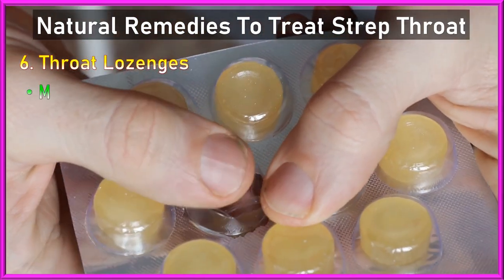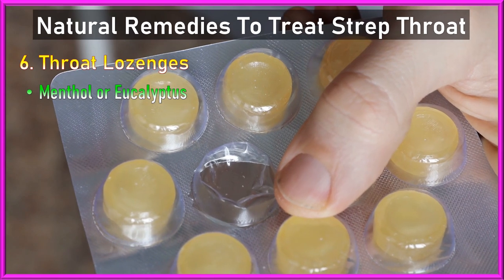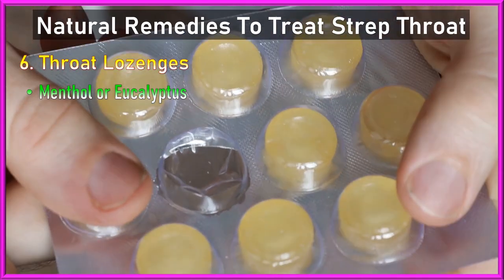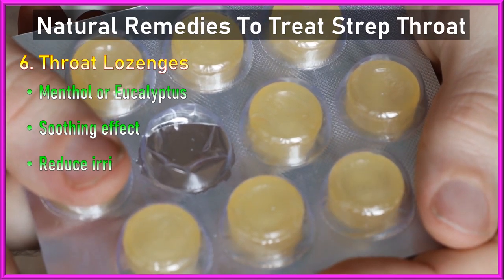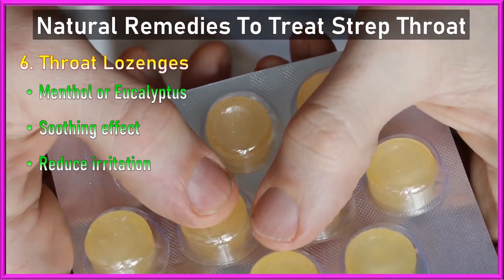6. Throat lozenges: Some throat lozenges contain ingredients like menthol or eucalyptus, which can provide a soothing effect on the throat and reduce irritation.